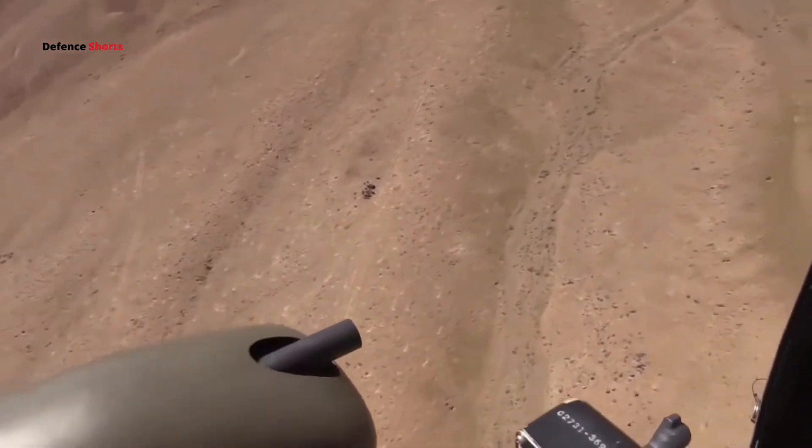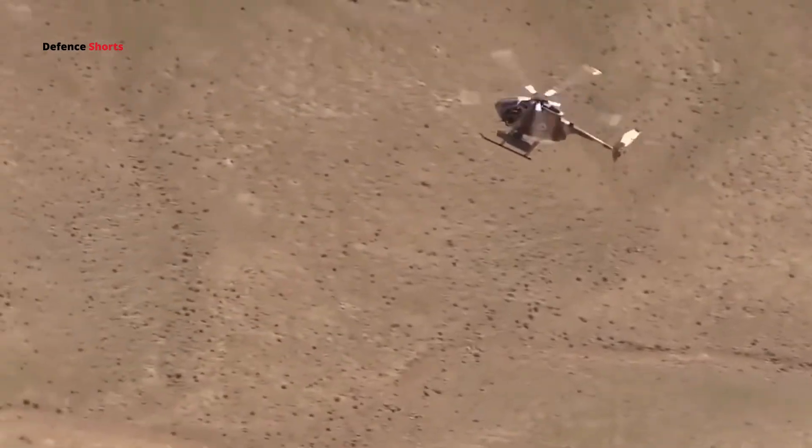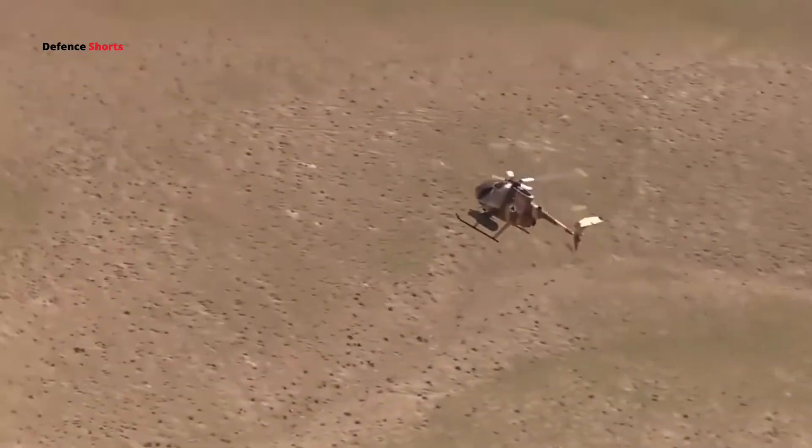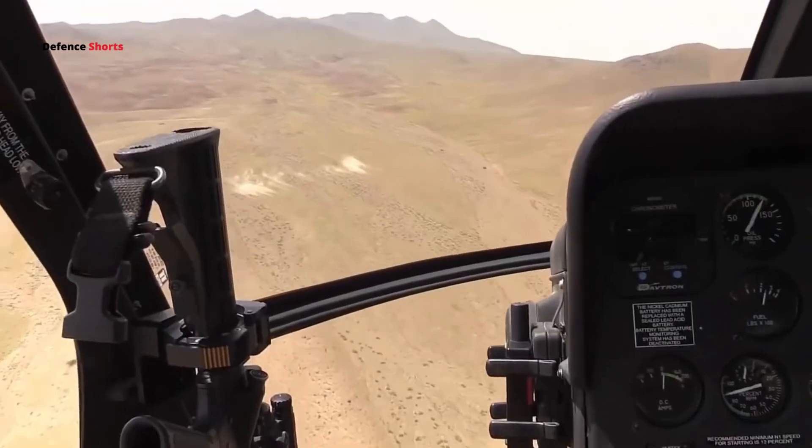The helicopter also has an attack variant known as the MD-530F. It features two hardpoints for the FN-HMP 400 gun pod and M-260 rocket pod, and can also be fitted with a modern anti-tank guided missile.